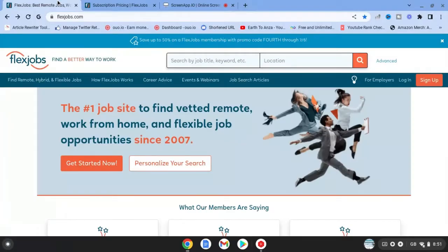Hi guys, welcome to my channel. I'm Gigi Starr. In today's video, I want to talk to you about a website called Flex Jobs. They've been around since 2007, and what they do is they're the number one job site to find vetted remote work from home and flexible job opportunities.